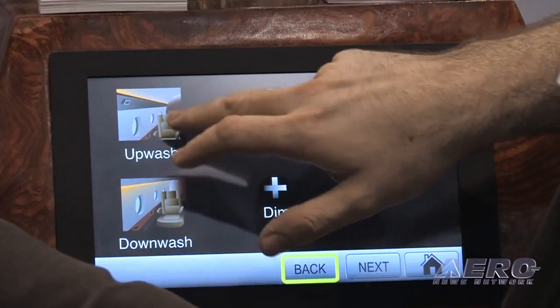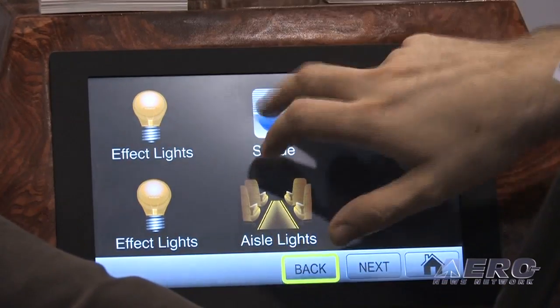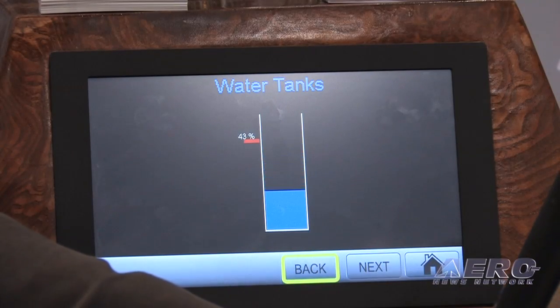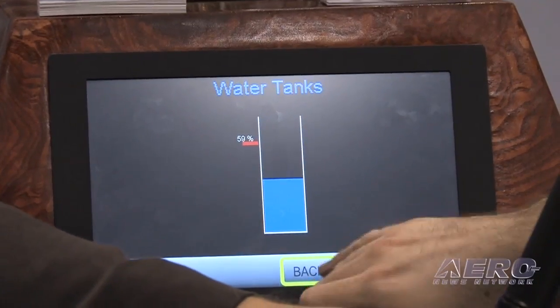You can turn on white lights for upwash, downwash, any type of aisle lights, control window shades, and even control water temperature — so they will see the water temperature reading, know how much water they have on the aircraft, as well as any other functions that are available.